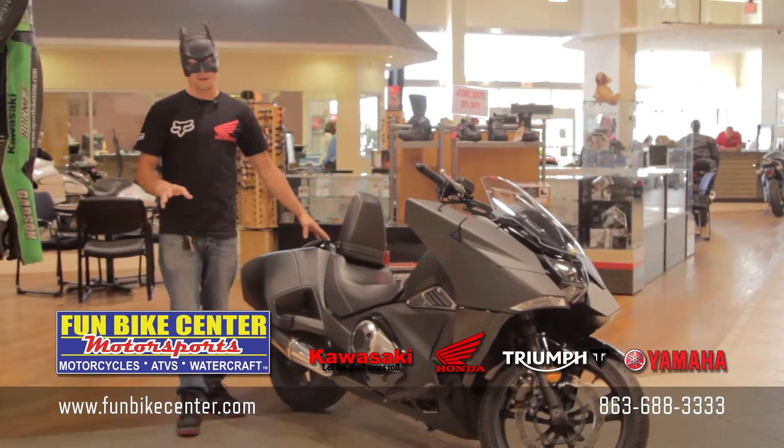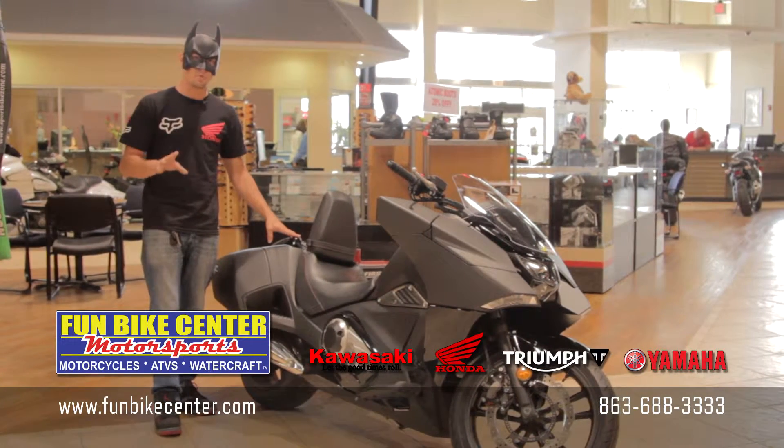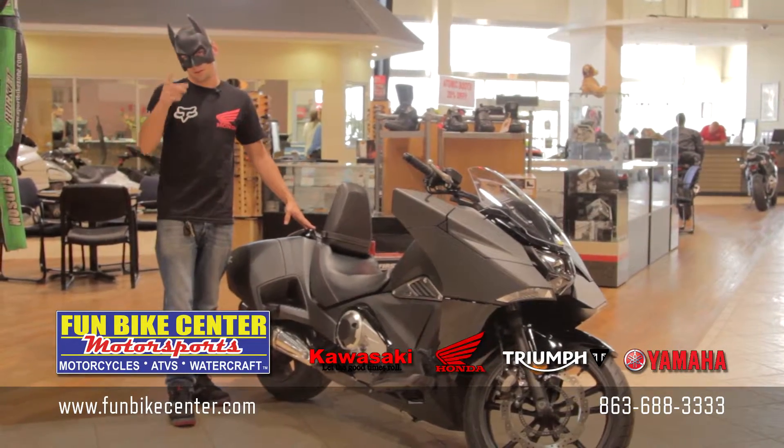This is an excellent bike for anybody that doesn't feel like shifting gears, but still wants a lot of power and wants to be comfortable. Hey, if Batman can ride it, so can you.